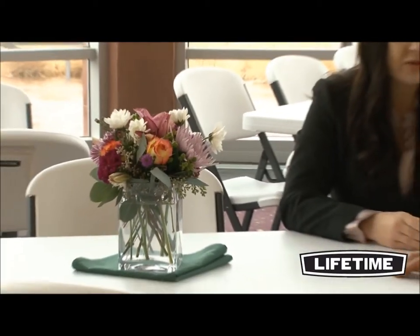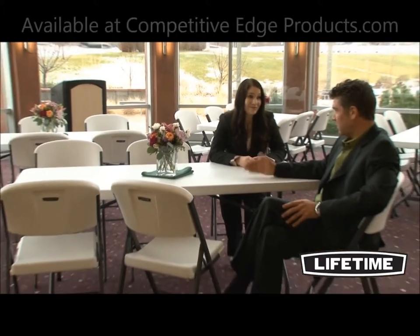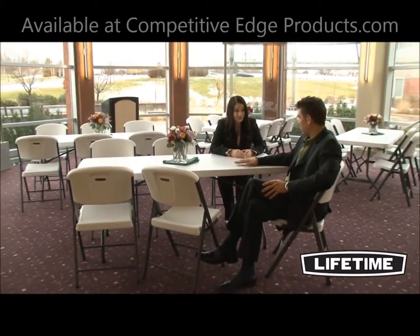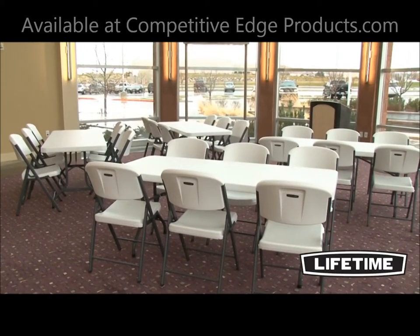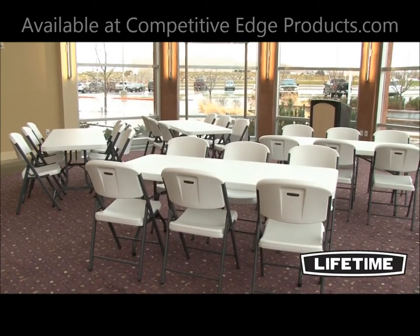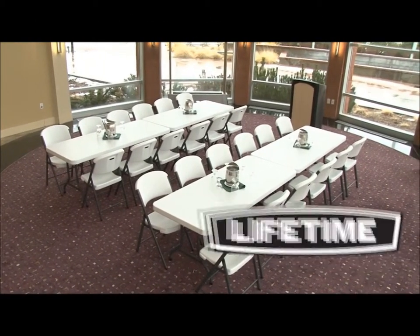With four 6-foot folding tables and 24 contoured folding chairs, this Lifetime combo set will be perfect for your next event, meeting, or group gathering. Take a look around and you'll see Lifetime's tables and chairs everywhere — homes, banquets, offices, and more. Our quality, construction, and innovative designs have made us number one in the industry.